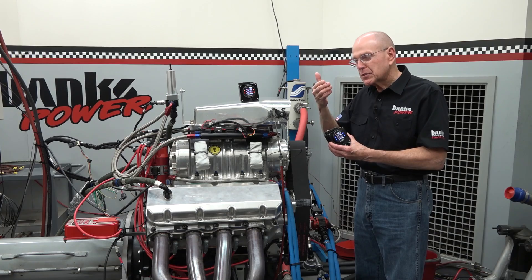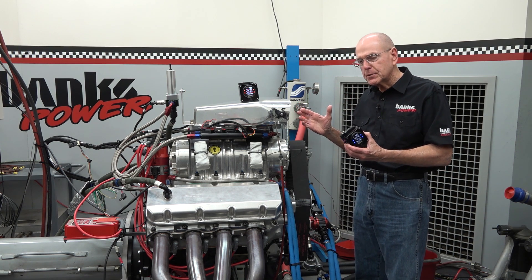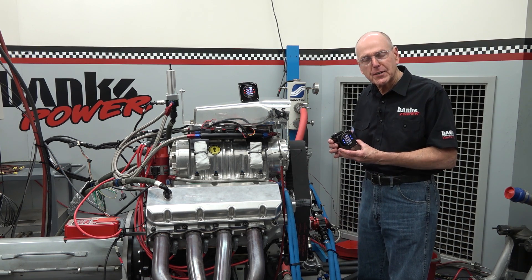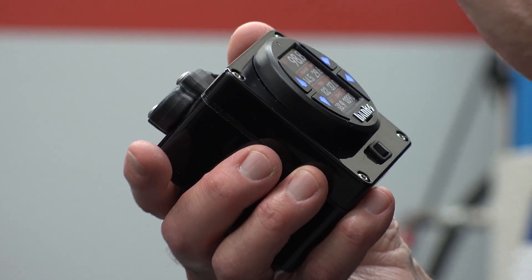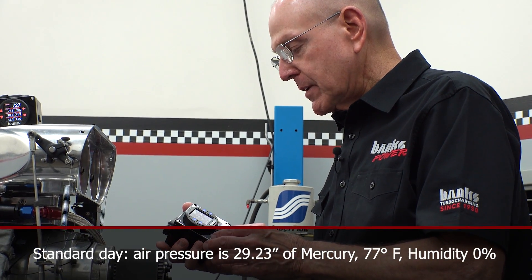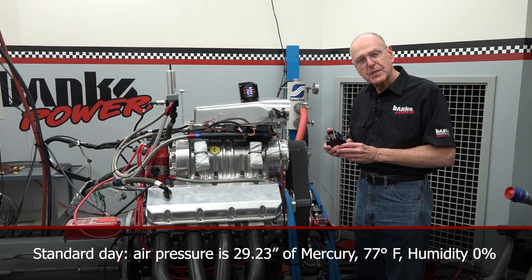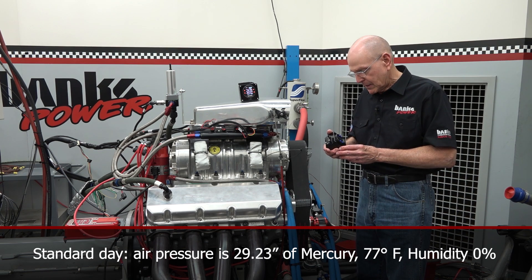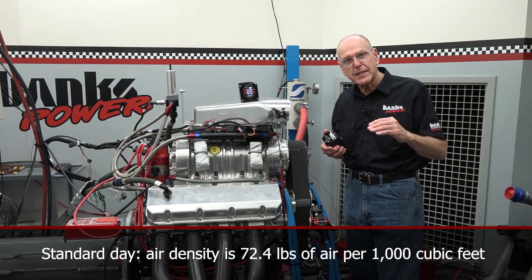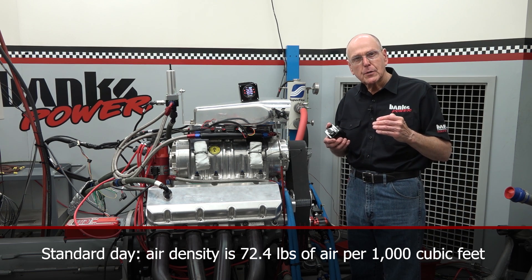We're going to start with the air density that's in this room, because air density speaks to pounds of air per 1,000 cubic feet — that's how I look at air density. On a standard day, which is what we correct horsepower to — a standard sea level day — your air pressure is 29.23 inches of mercury, your air temperature is 77 degrees Fahrenheit, and your relative humidity is zero. That defines the air density on a standard day: about 72.4 pounds of air per 1,000 cubic feet.